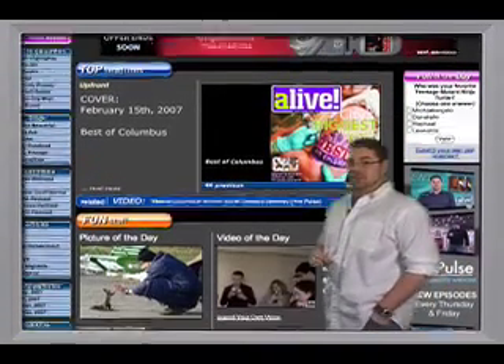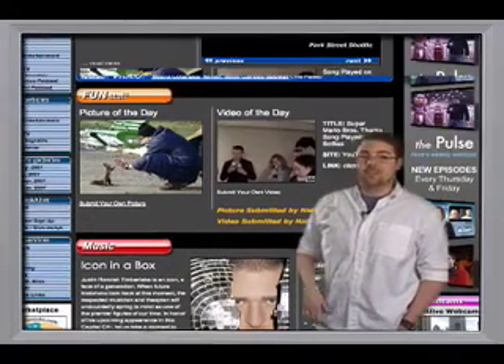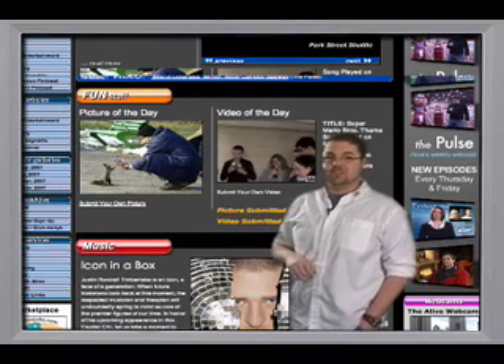It has definitely undergone an extreme makeover, but I don't just want you to think that it's the same old content in a different color. This site is bigger and better. Let me show you.